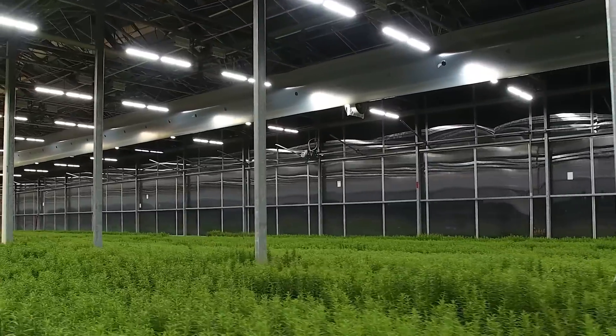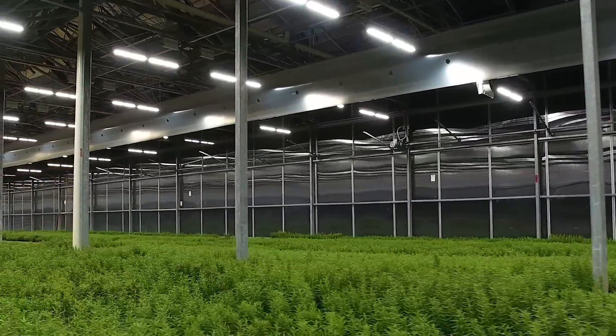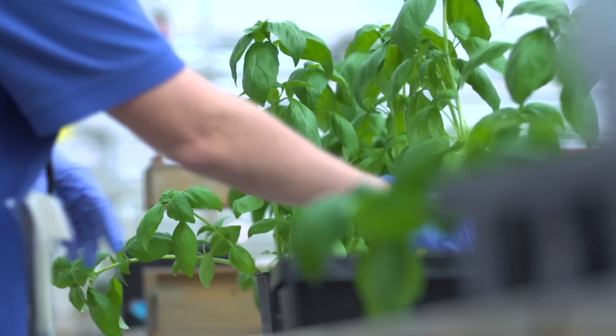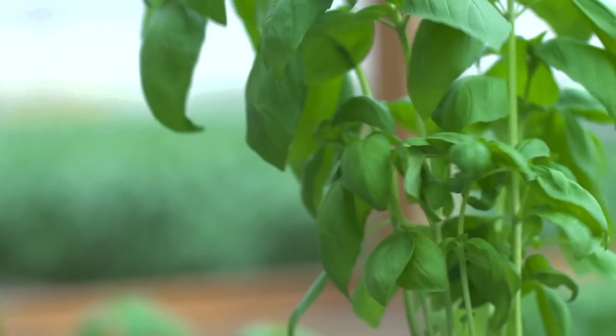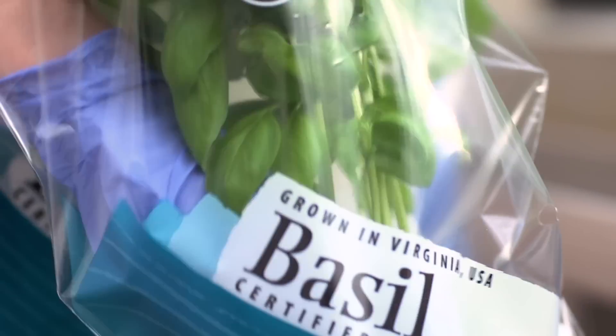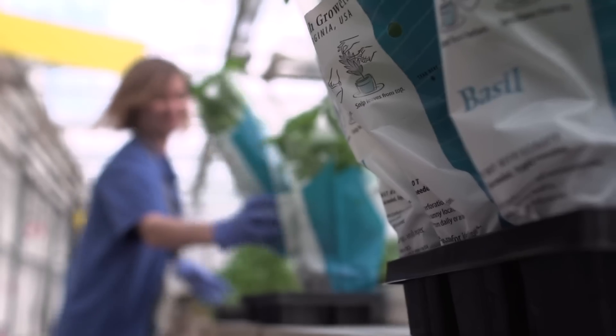The light spectrum delivered to us in our new Viper lights enhances quality, with a flavonoid content that is enhanced, keeps our plants more compact, keeps them from stretching, and we give a much fresher, more flavorful, and higher antioxidant content product out to the consumer.